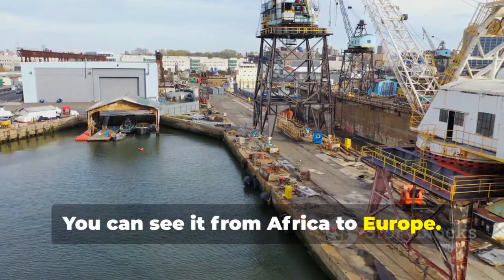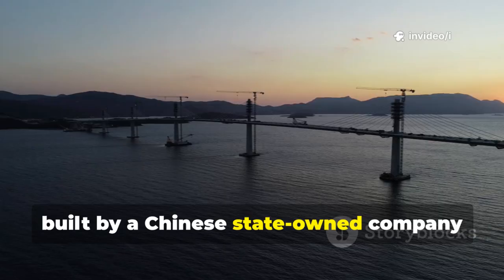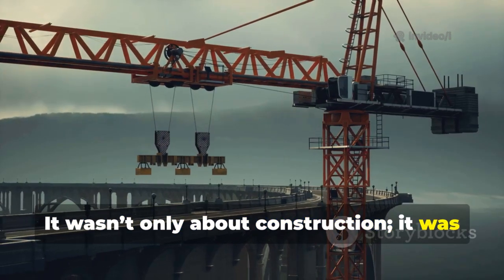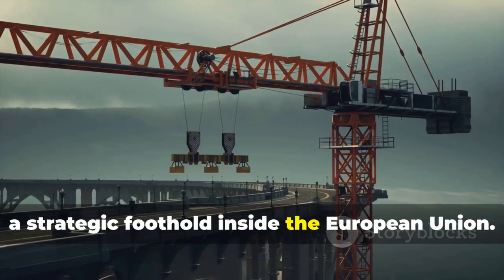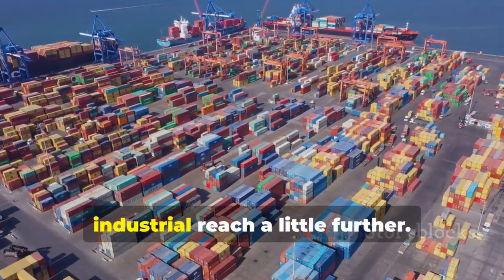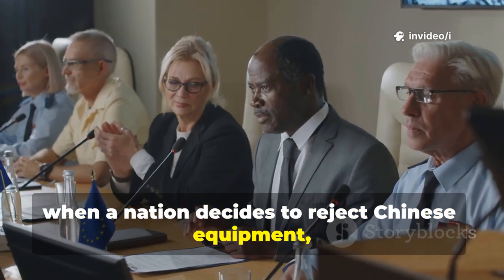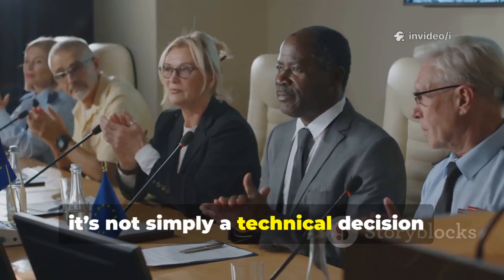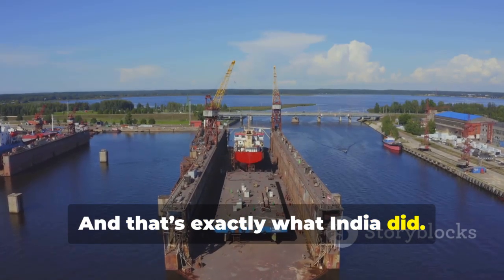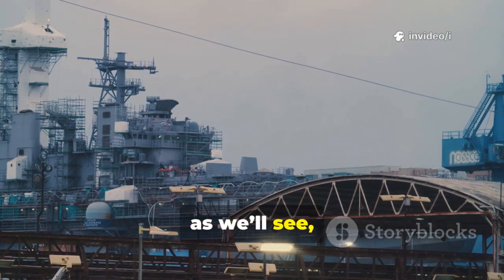You can see it from Africa to Europe. Take Croatia's Pelješac Bridge, built by a Chinese state-owned company using Chinese cranes. It wasn't only about construction — it was a strategic foothold inside the European Union. Each project like that extends China's industrial reach a little further. So when a nation decides to reject Chinese equipment, it's not simply a technical decision; it's a political act. And that's exactly what India did. The result was bold, patriotic, and as we'll see, risky.